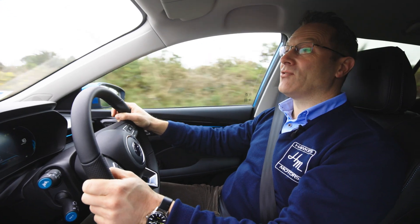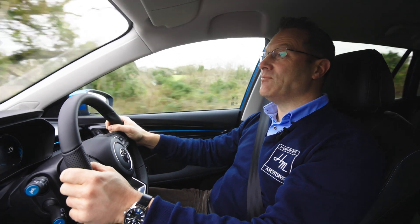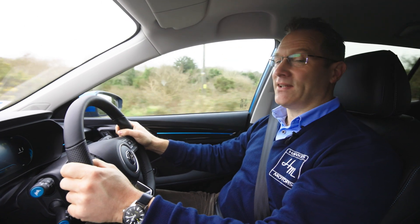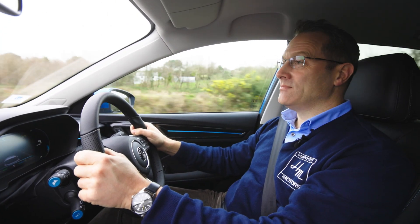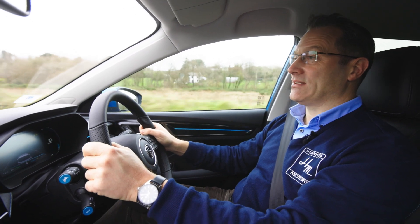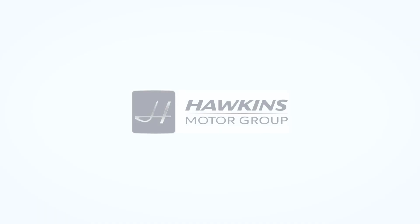If you like what you've seen, we'd like to invite you to experience the MG5 EV Long Range for yourself. We have two MG dealerships — one at Hale and one at Blackwater, just outside of Truro. We look forward to seeing you soon.